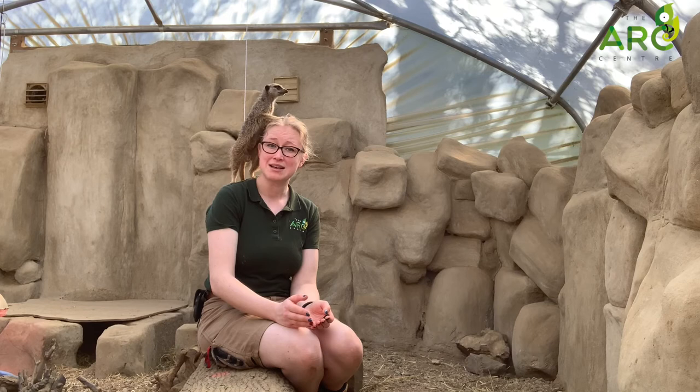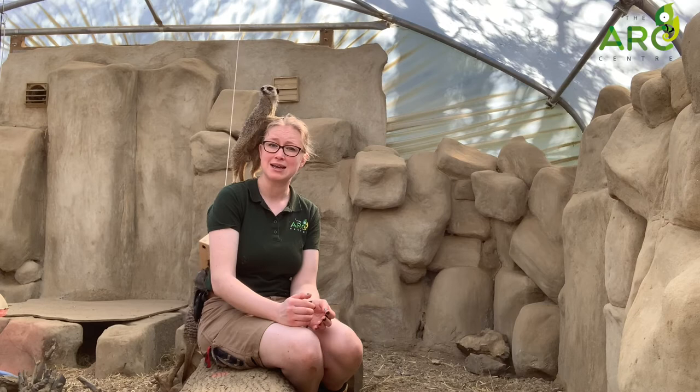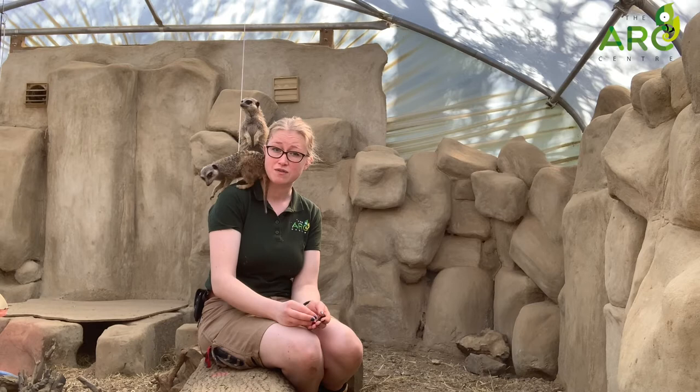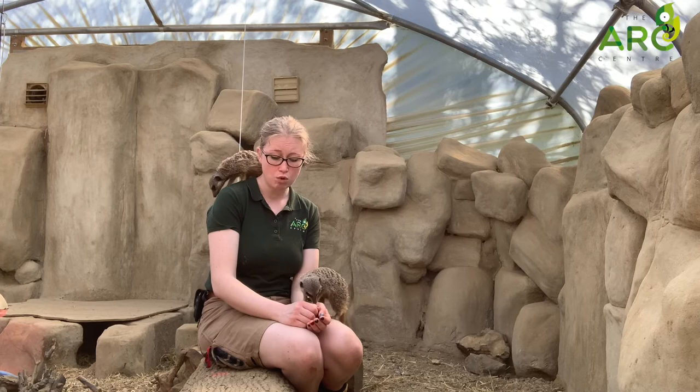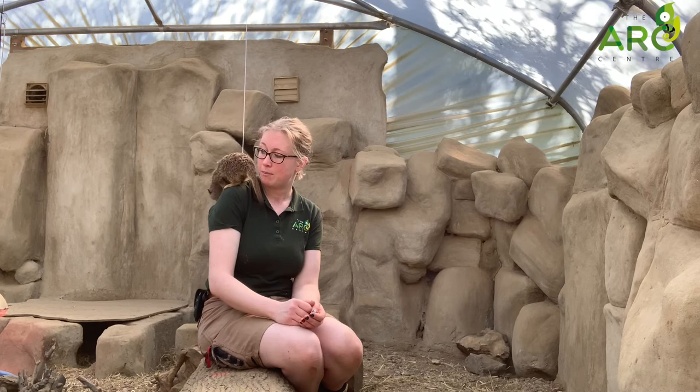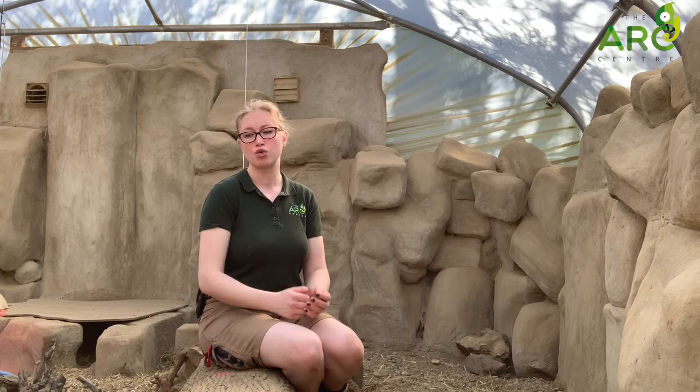In the wild, meerkats live in very large numbers. The smallest number they would ever normally live in is three, which would be a newly established group or one that's been kicked out of their original group. But more commonly they're found in very large numbers. There is always a female at the top of the group in charge of everyone, and she will be the only breeding female. She will also have a mate who will be her breeding male, and no other meerkats within the group are allowed to have babies. This ensures that the strongest meerkats are born from the strongest parents, and is another way they have adapted to protect and maintain a really strong group.